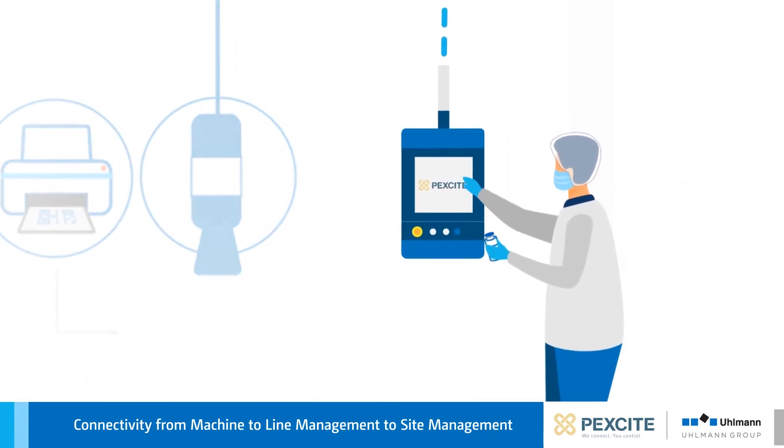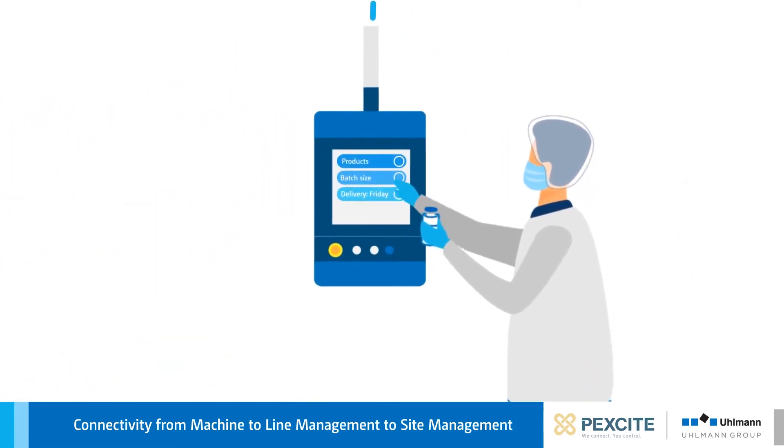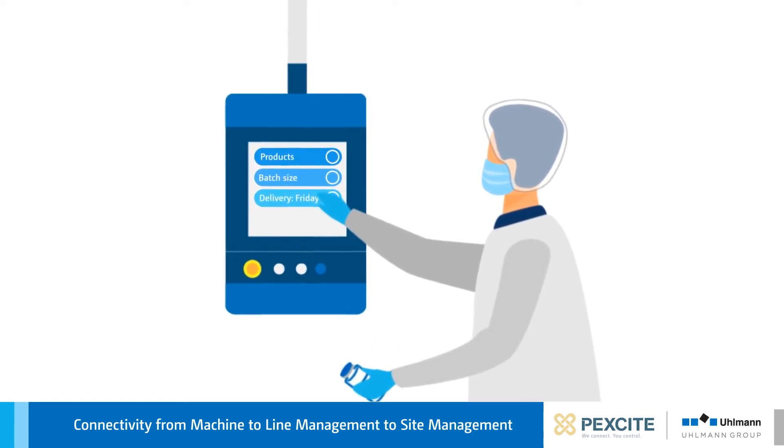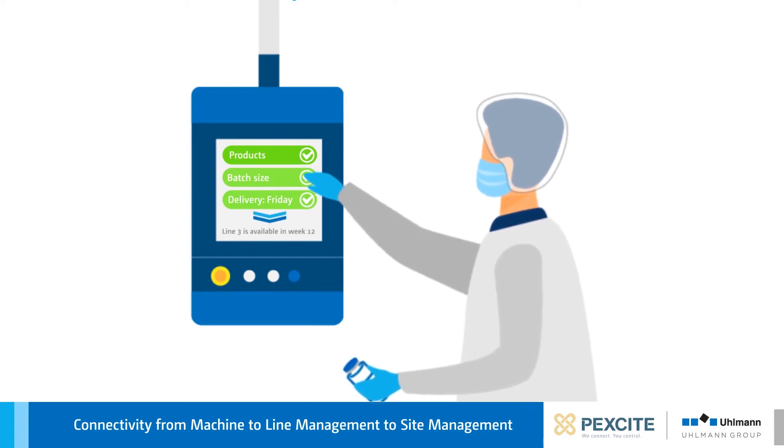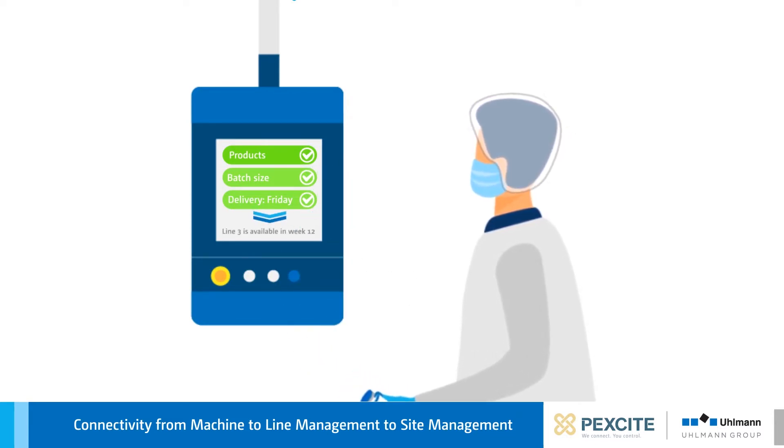This makes it possible to plan production automatically, for example. This brings more transparency and flexibility to production planning, so that pharmaceutical companies can react to changes at shorter notice.